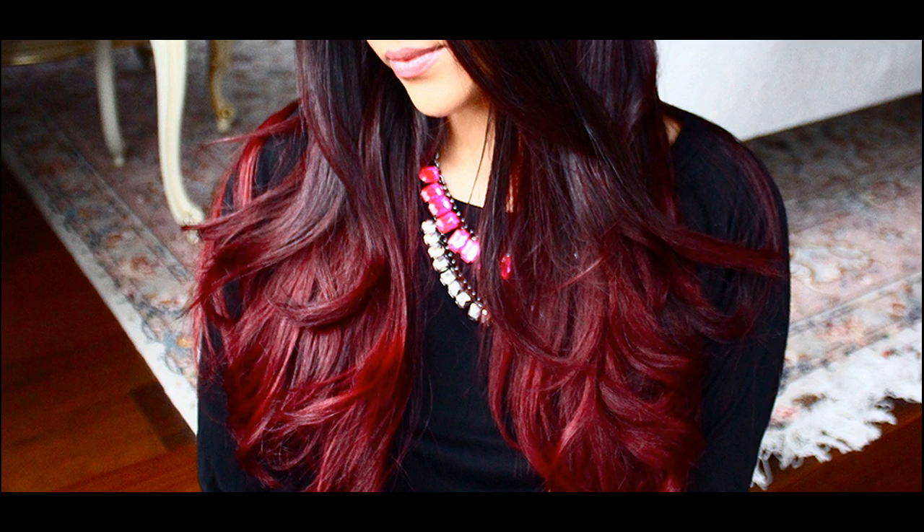Cream of Nature brand in shade 7.6, Raging Red. This is a perfectly balanced Cherry Cola shade with vibrant red and brown mahogany undertones. The formula contains organic nourishing agents for natural care and shine.